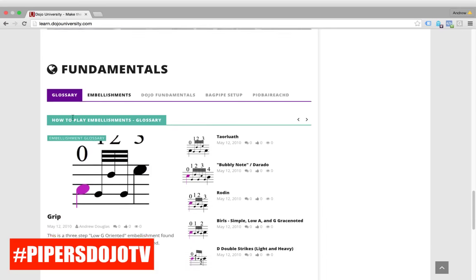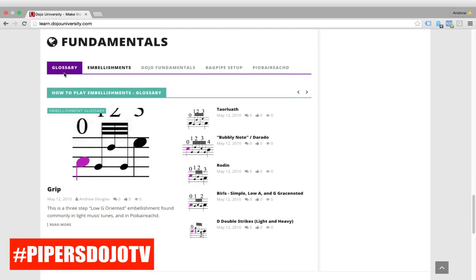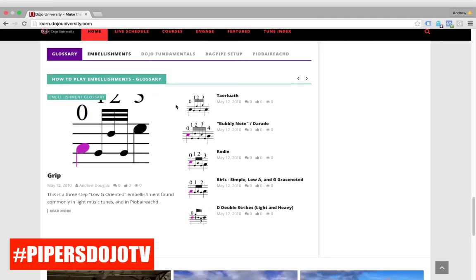Continuing to scroll down, we're excited about this portion of the site as well: a quick go-to reference guide — a glossary, if you will — for fundamentals. Even if you're not a paid member, you can still use this glossary portion of the site, which is pretty cool.